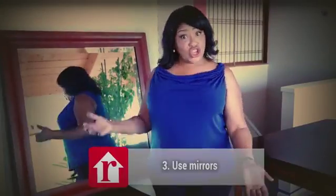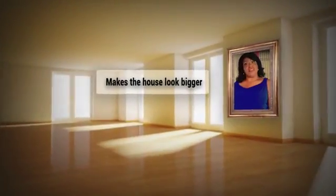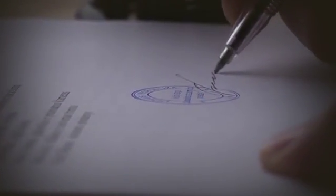Hack number three: use mirrors. They reflect the light, it makes the house look bigger than it is, but most importantly, a potential buyer sees themselves in the house, they look good in the house, and they're more likely to sign on the dotted line.